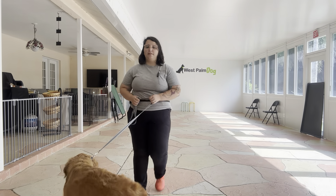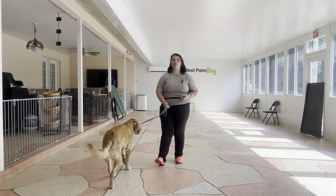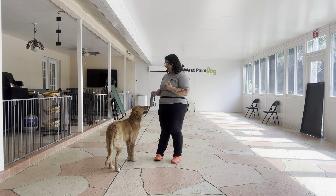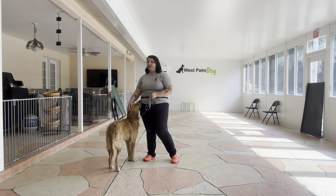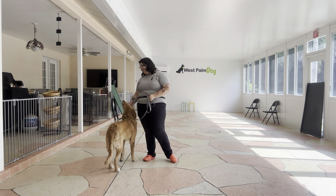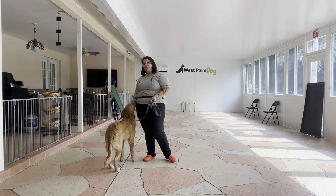Hello, my name is Caitlin with West Palm Dog, and today I'm here with Kobe doing a quick progress report on his walking. What we're going to be doing today is just seeing how his walking is doing. We've really been working hard with it, as when Kobe hit adolescence he has been giving us a little bit more trouble on the leash. We're going to be practicing today just to see how we're doing progress wise.